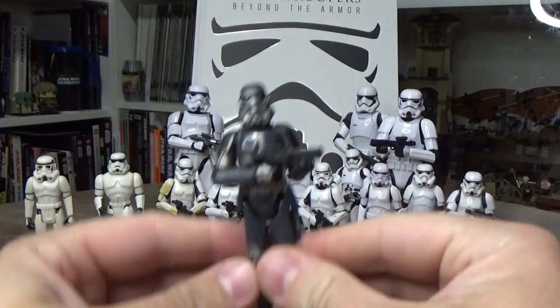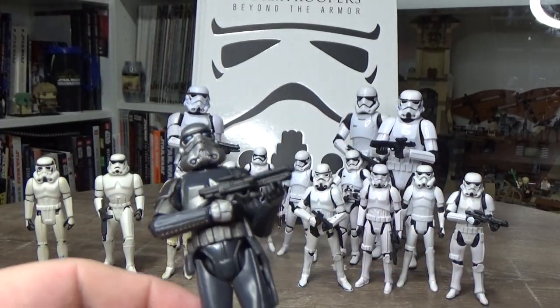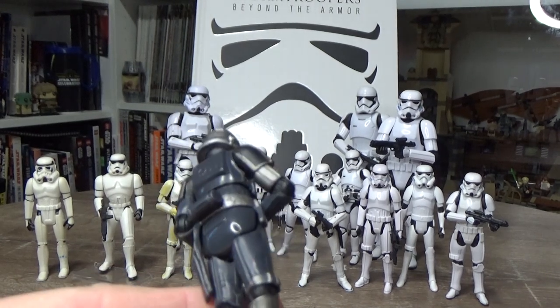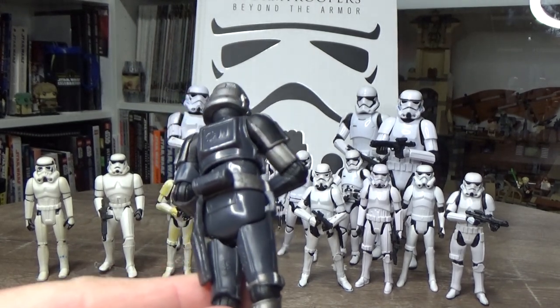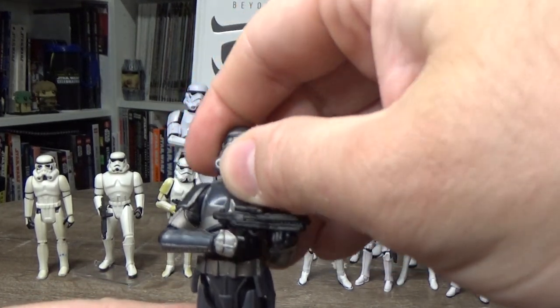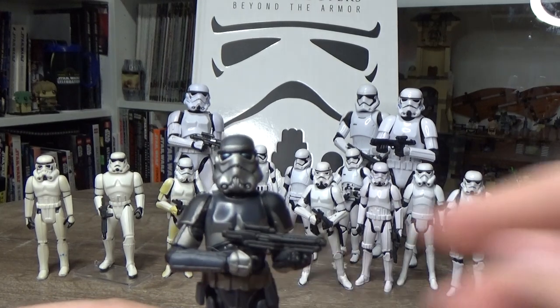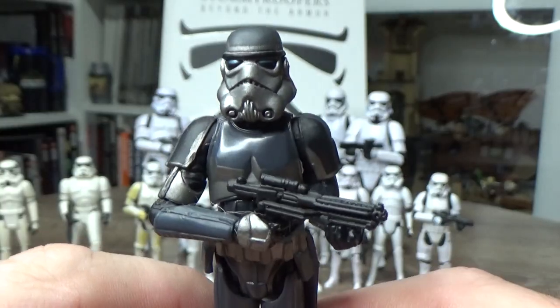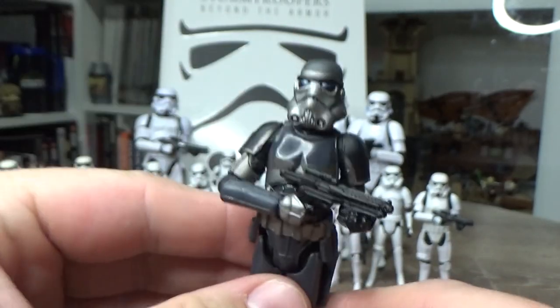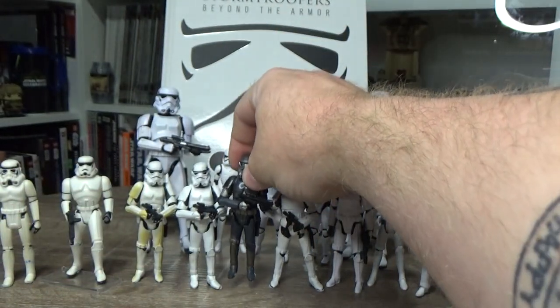This mould was reused again for The Force Unleashed as the shadow trooper, still using that 2005 sculpt but with no removable helmet this time, making it more similar to the basic stormtrooper version. That is the shadow stormtrooper.